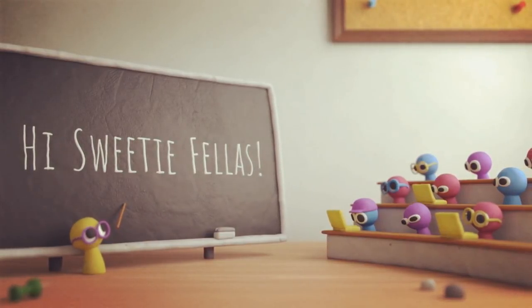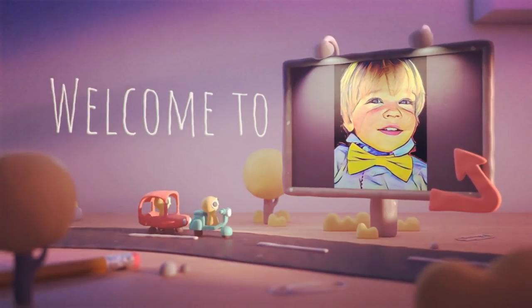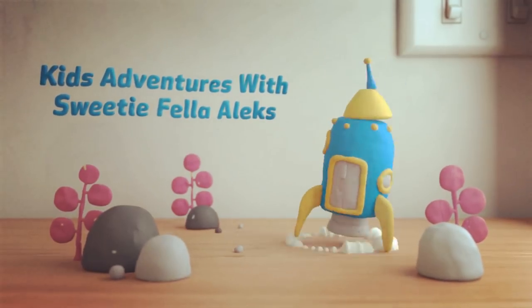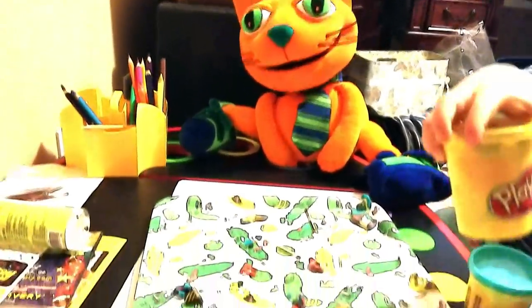Hi Sweetie Fellas! Welcome to Kids Adventures with Sweetie Fellas, Alex. Hi everybody! Happy Sunday!